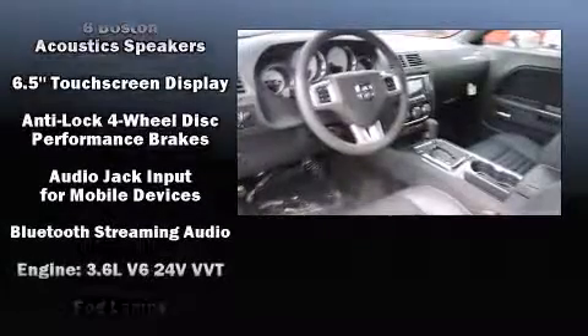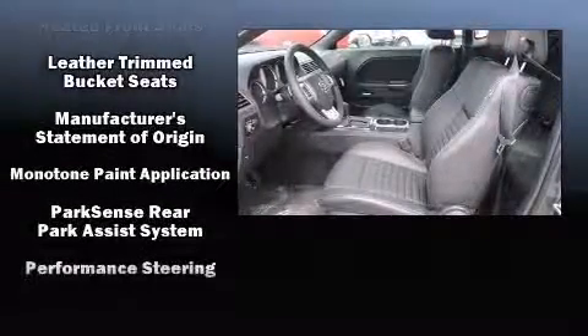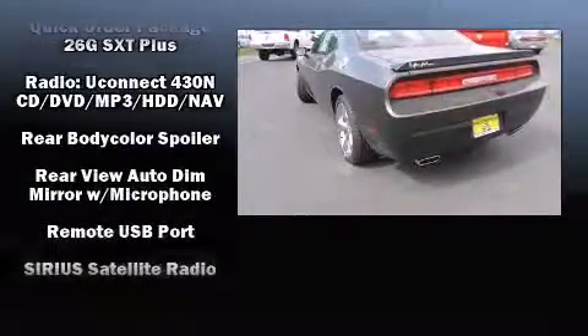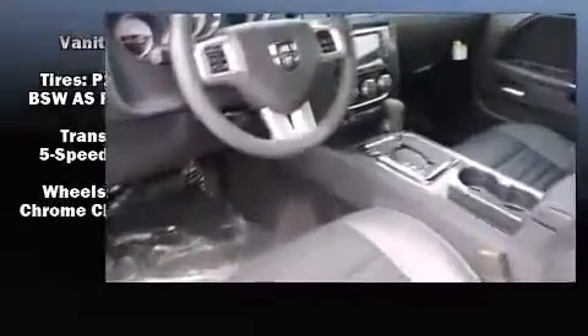Dodge also prioritized safety and security with features such as head curtain airbags, traction control, brake assist, anti-whiplash front head restraints, ignition disabling, and four-wheel disc brakes with ABS. Various mechanical systems are monitored by electronic stability control, keeping you on your intended path.